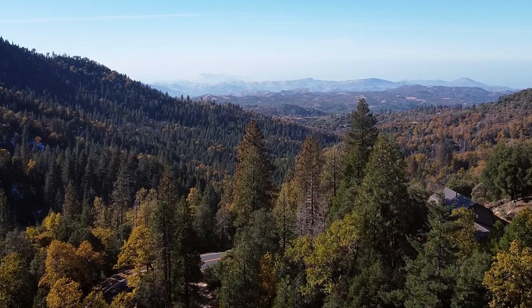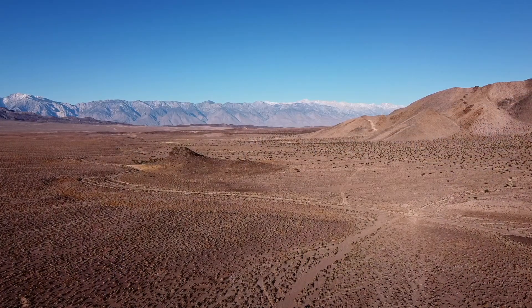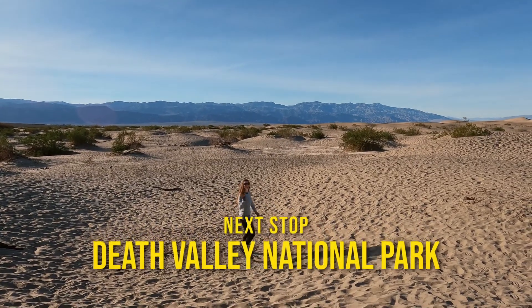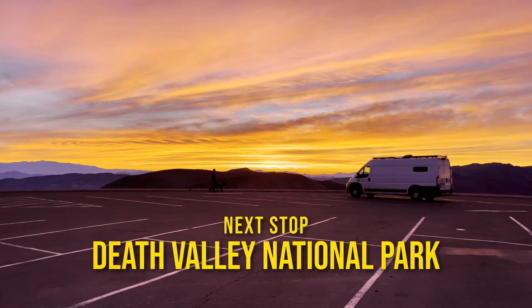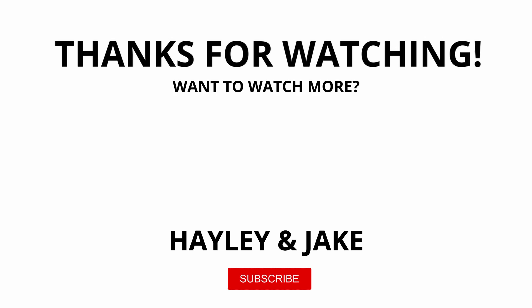That is the end of our video in Sequoia and Kings Canyon National Park. We're going to be heading south and getting ready to go into Death Valley — we're looking forward to a bit of a warmer climate, so we'll see you guys there. Bye! We left the beautiful Sequoia groves and headed somewhere that felt like another planet. Join us next time when we explore Death Valley National Park.